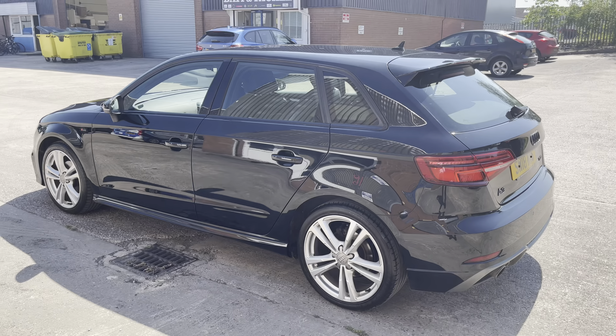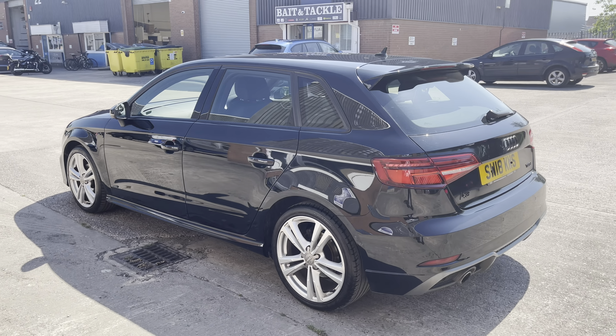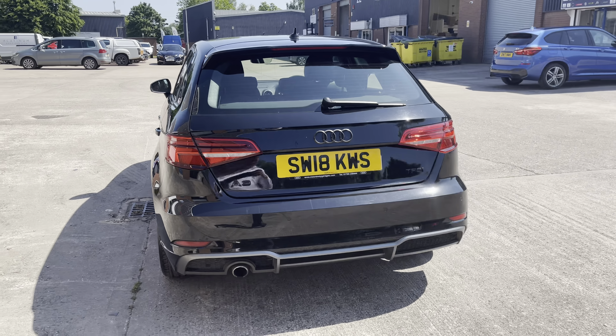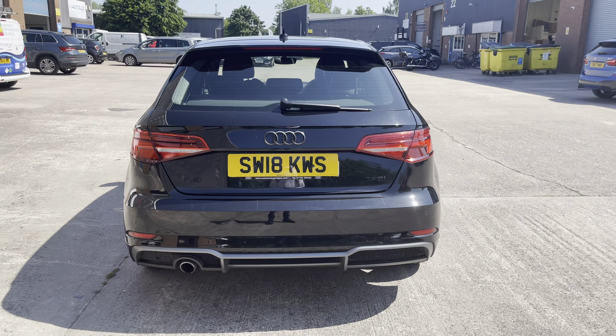This also comes with the manual transmission. This particular model comes finished in the stunning Mythos black metallic paint and comes with around 71,430 miles on the clock.